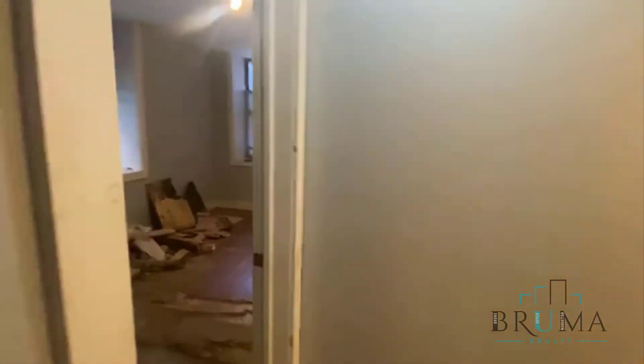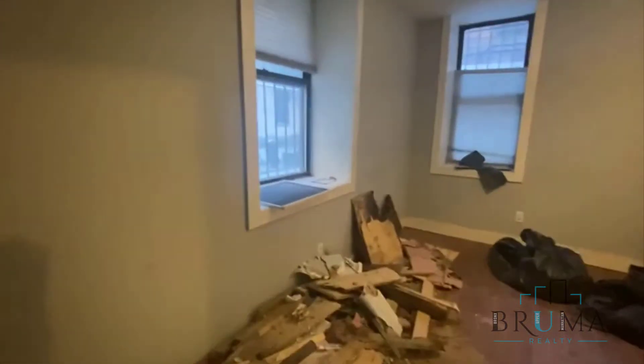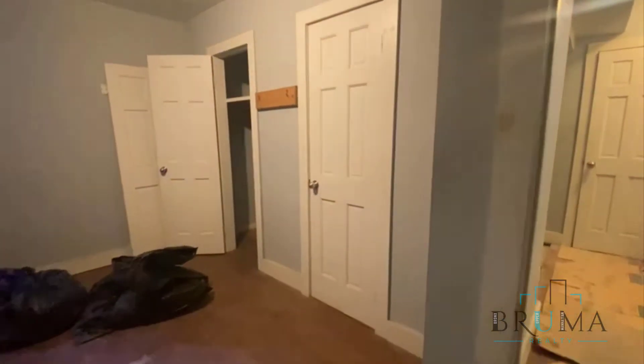This is the second bedroom — doing some repairs. There are two closets here as well.